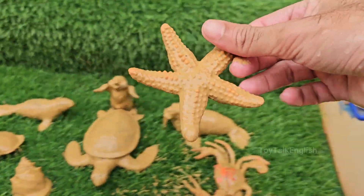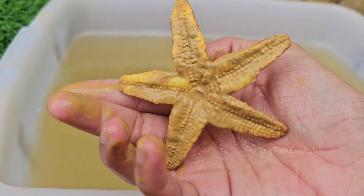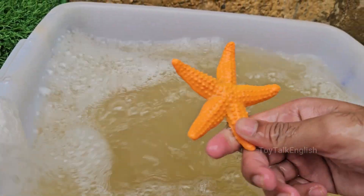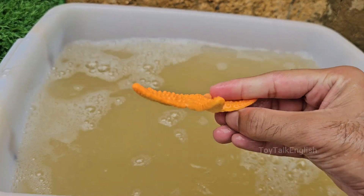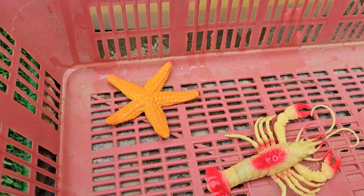Starfish have 5 arms, but some species can have up to 40 arms arranged around a central disk. Starfish don't have a brain or blood. Instead, they use a water vascular system to pump nutrients and move around. Starfish eat by pushing their stomach out of their mouth.